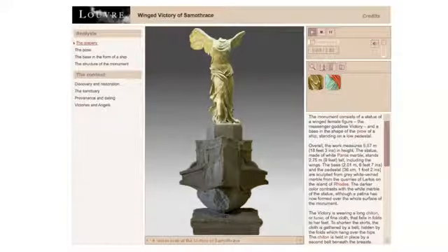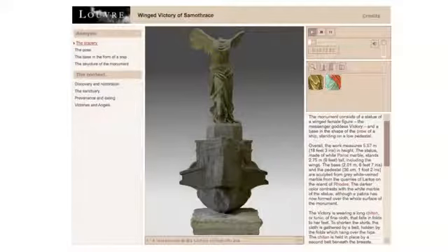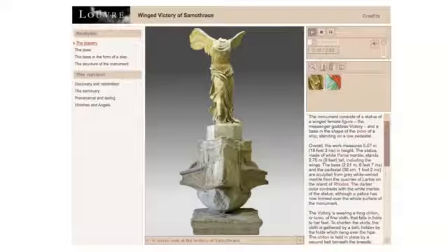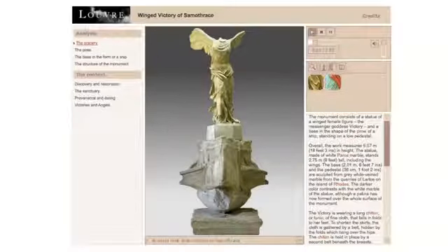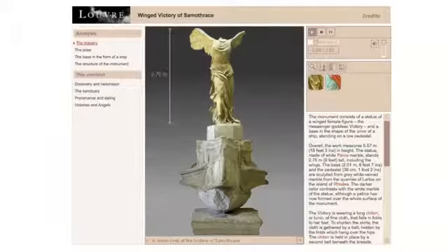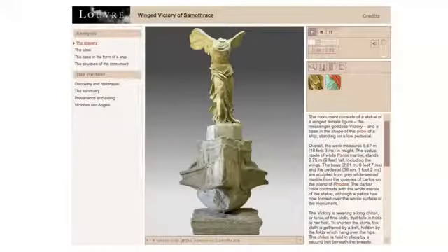The monument consists of a statue of a winged female figure — the messenger goddess Victory — and a base in the shape of the prow of a ship, standing on a low pedestal. Overall, the work measures 5.57 m in height. The statue, made of white Paros marble, stands 2.75 m tall including the wings. The base, 2 m and 1 cm, and the pedestal, 36 cm, are sculpted from grey-white veined marble from the quarries of Lartos on the island of Rhodes. The darker color contrasts with the white marble of the statue, although a patina has now formed over the whole surface of the monument.